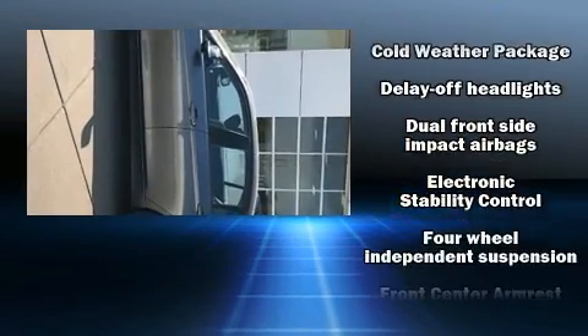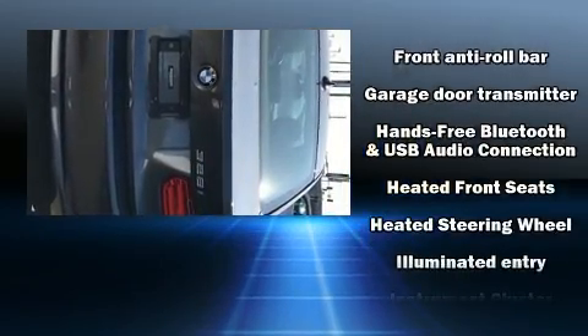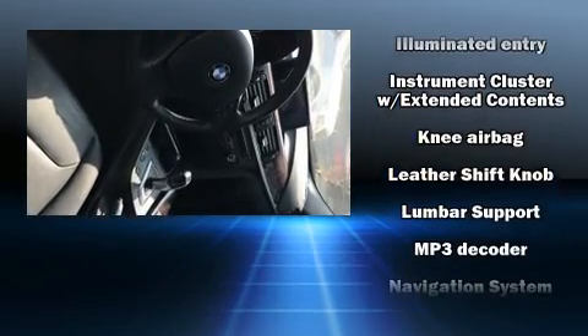BMW also prioritized safety and security with features such as dual front impact airbags with occupant sensing airbag, traction control, anti-whiplash front head restraint, and four-wheel disc brakes with AVS.